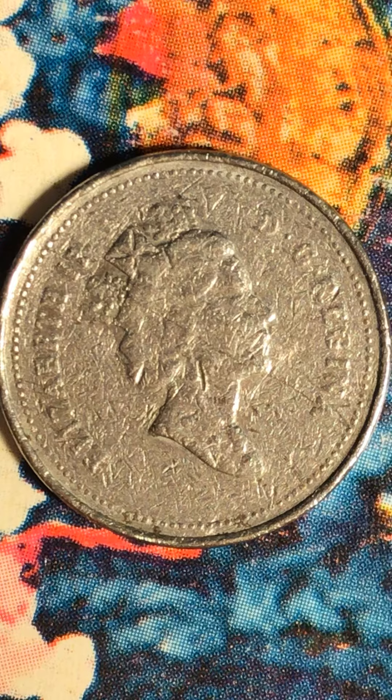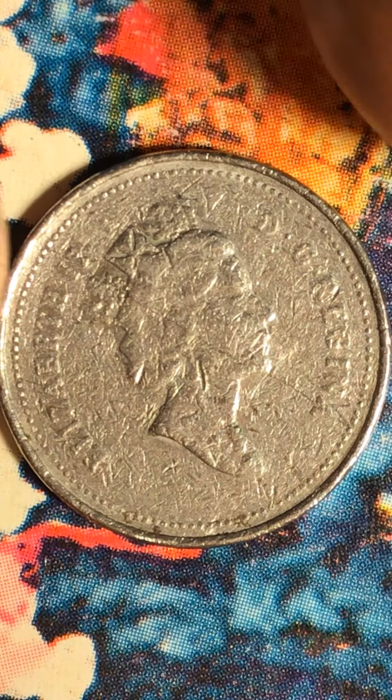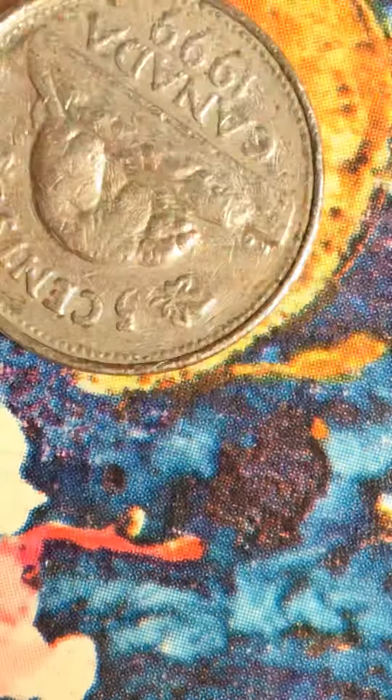Now look at this side — you can hardly see the queen's face anymore. I didn't believe I could see something like that. I guess the more they use it, the more it wears out. That's what happened here. So I guess I proved my point.